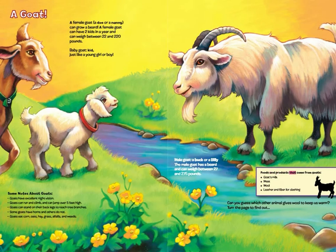Foods and products that come from goats: goat's milk, meat, wool, leather, and fiber for clothing. Can you guess which other animal gives wool to keep us warm? Turn the page to find out.